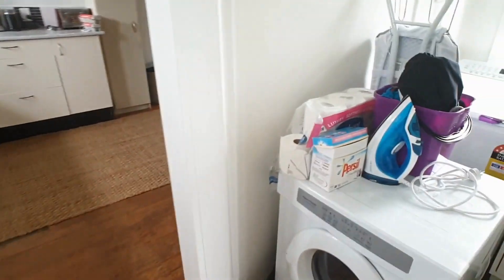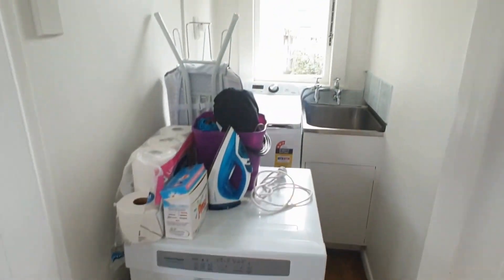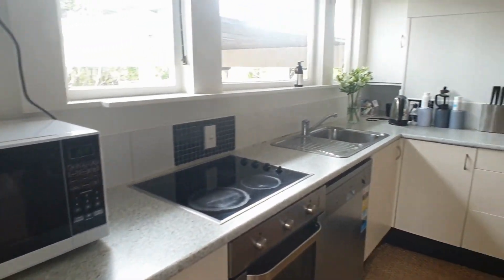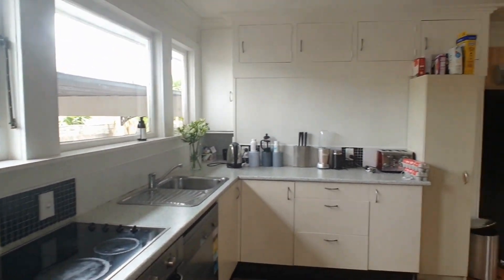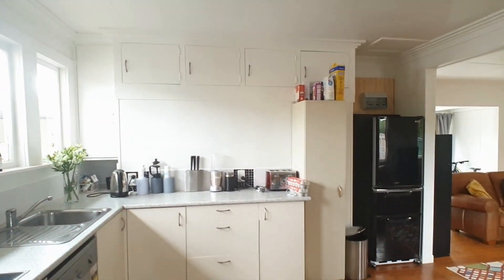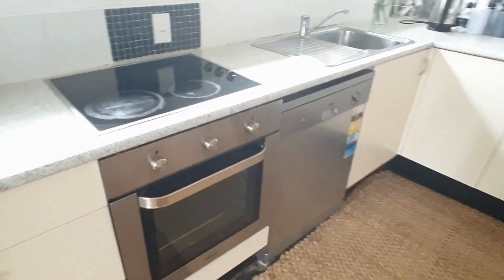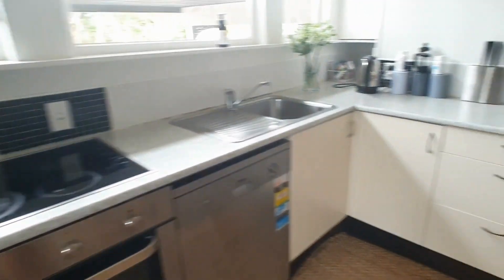Got the laundry to the right of that, through into the kitchen: dishwasher, underbench oven, ceramic cooktop.